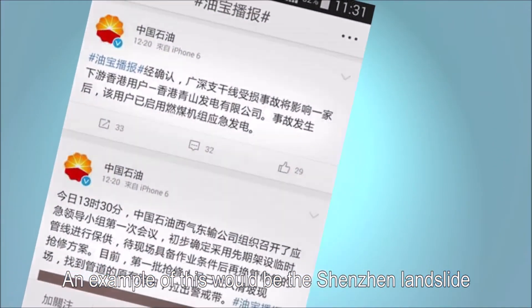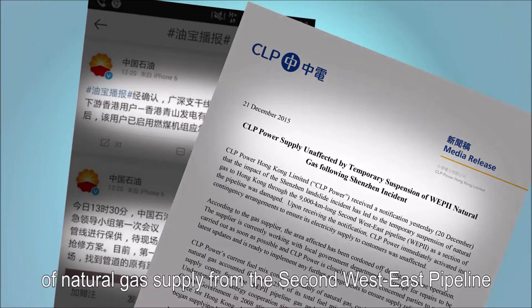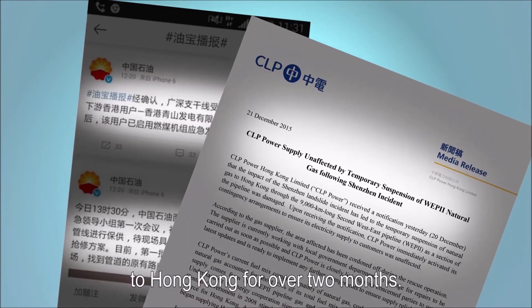An example of this would be the Shenzhen landslide that occurred at the end of 2015, which caused a suspension of natural gas supply from the second West-East pipeline to Hong Kong for over two months.